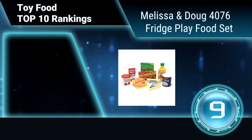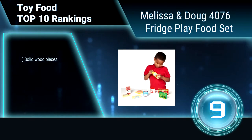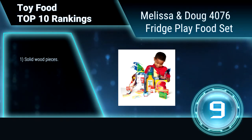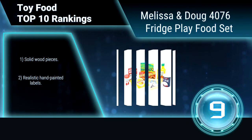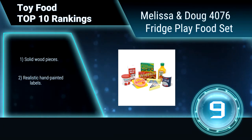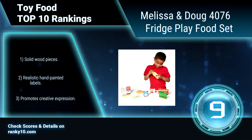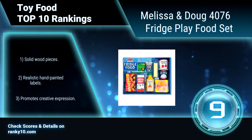Ranking number 9: Melissa and Doug 4076 Rich Play Food Set. This play food set includes a stick of butter, carton of low-fat milk, bottle of orange juice, package of bologna, wedge of Swiss cheese, and container of yogurt for the refrigerator, and tub of ice cream for the freezer. Solid pieces with realistic hand-painted labels. Promotes creative expression.